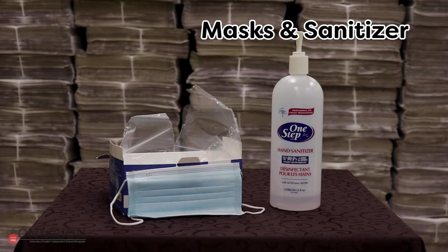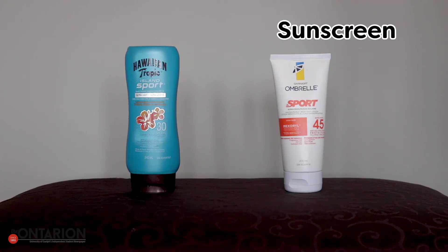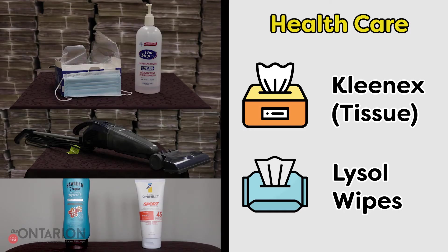Behind curtain number five we have items to keep you in good health. In the age of COVID we all need to supply masks and sanitizer. Having a mini vacuum is good for keeping your floor clean. Having sunscreen is crucial for avoiding burns on hot days. Honorable mentions include Lysol wipes and Kleenex.